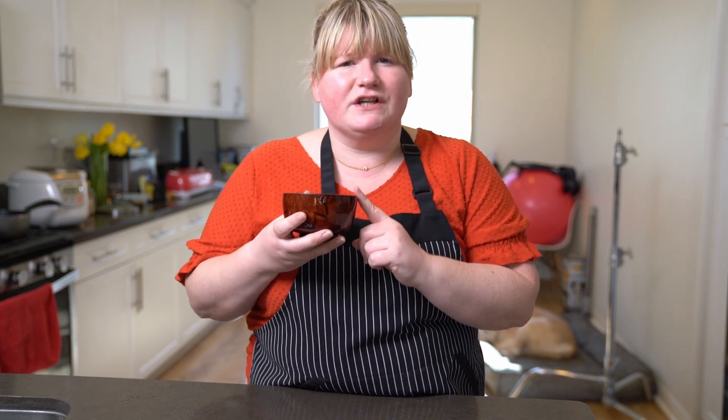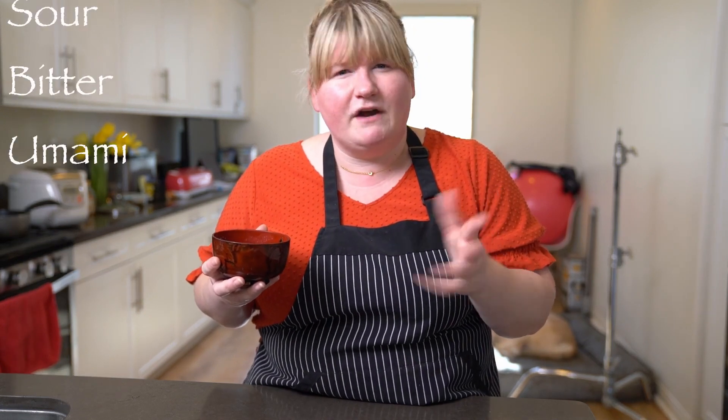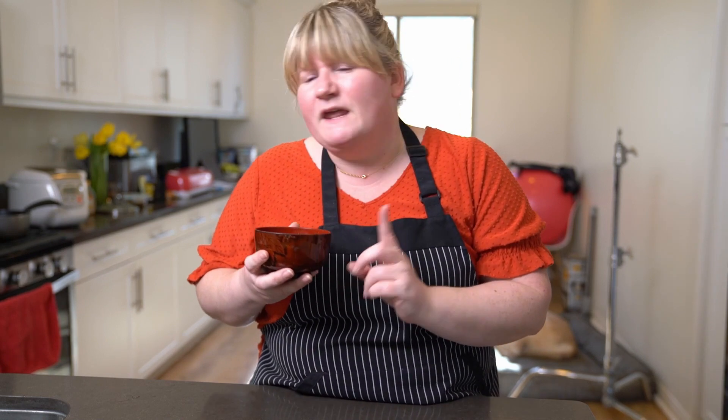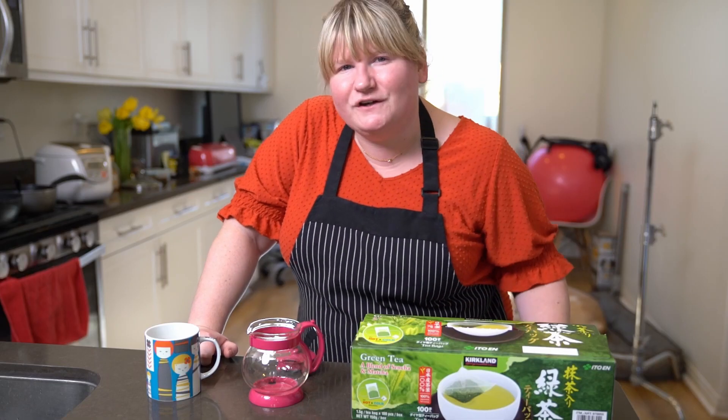Let's give this miso soup a try. Mmm, that's delicious — so good! It's just full of umami, that real deep flavor — the fifth flavor alongside salty, sweet, sour, and bitter. I really hope you give this miso soup a try; I think you'll find it delicious too.